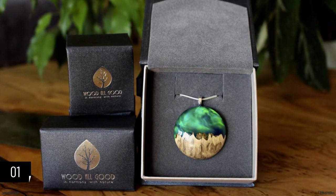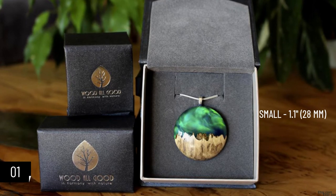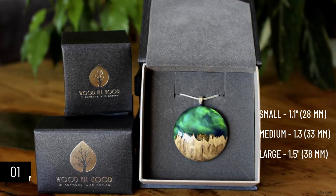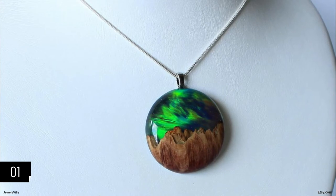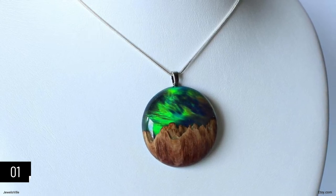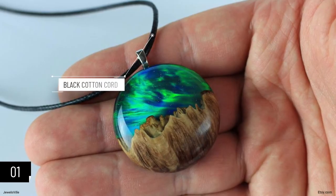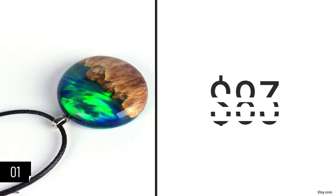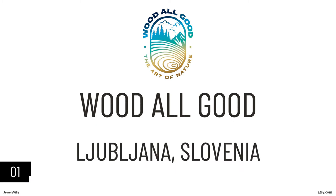The pendant comes in three different sizes: small (1.1 inches / 28mm), medium (1.3 inches / 33mm), and large (1.5 inches / 38mm). There are three necklace options: a silver-plated snake chain (1mm width), a solid sterling silver snake chain (1mm width), and a black wax cotton cord with an adjustable slide knot. The current price starts at $83. The Aurora Borealis Opal Pendant is created by Etsy store With All Good from Ljubljana, Slovenia.